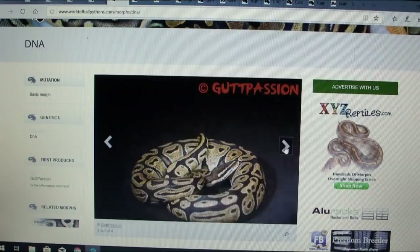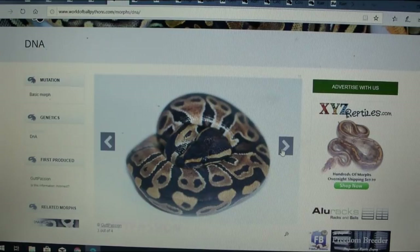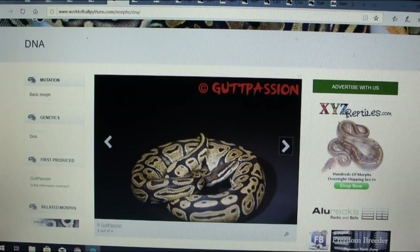Here's one called the DNA — I like it. It actually has four pictures. I really like the photography on this one: black background with spotlights on it. It's really different than anything I've seen of ball pythons. It has a really high contrast look — pretty much yellow — and seems like it has a lot of potential.